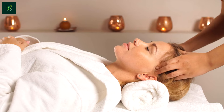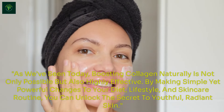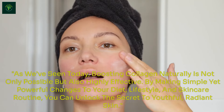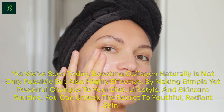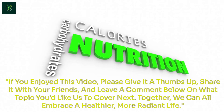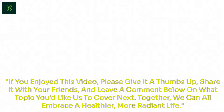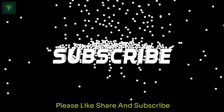Conclusion: Your Journey to Youthful Skin. As we've seen today, boosting collagen naturally is not only possible but also highly effective. By making simple yet powerful changes to your diet, lifestyle, and skincare routine, you can unlock the secret to youthful, radiant skin. If you enjoyed this video, please give it a thumbs up, share it with your friends, and leave a comment below on what topic you'd like us to cover next. Together, we can all embrace a healthier, more radiant life. Thanks for watching — please like, share, and subscribe.